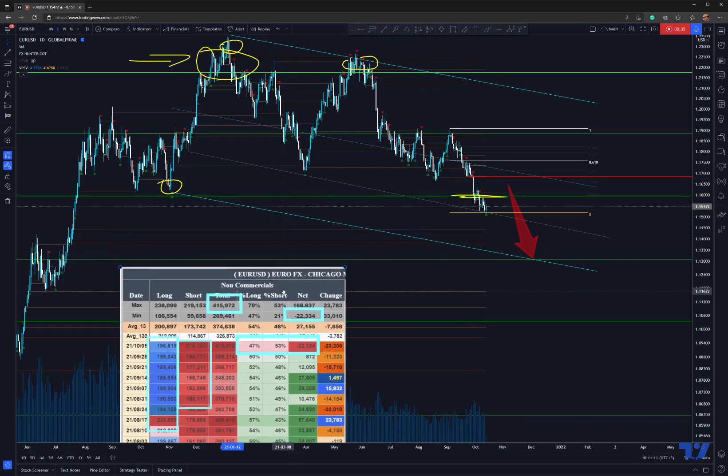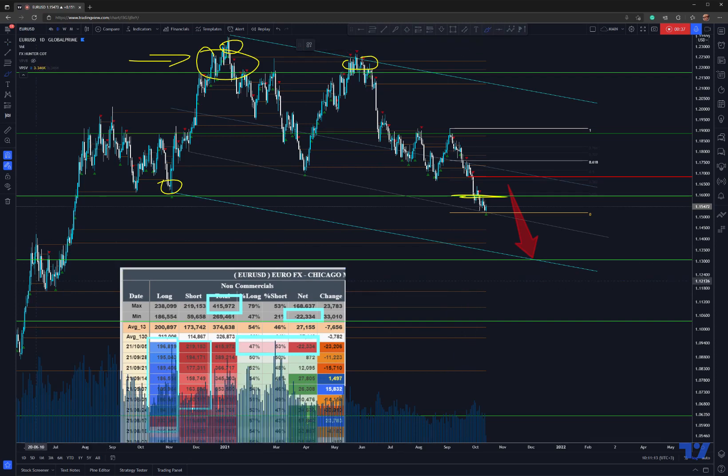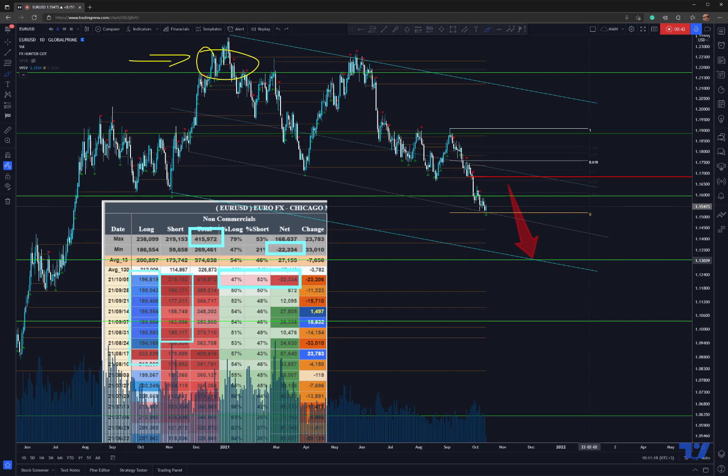So what I'm thinking is that we probably could drop lower into this previous support zone. The reason I think this is a high chance to happen is mainly because of what I can see in the order flow, and it's this.